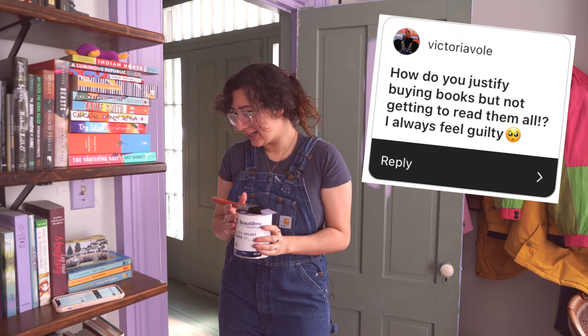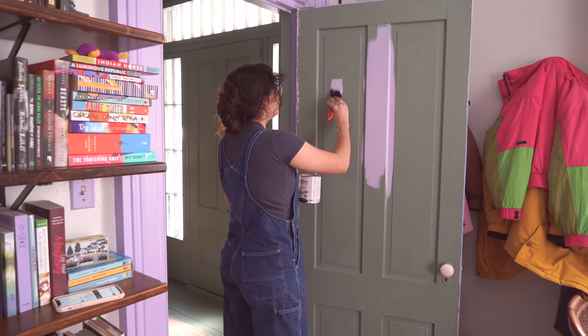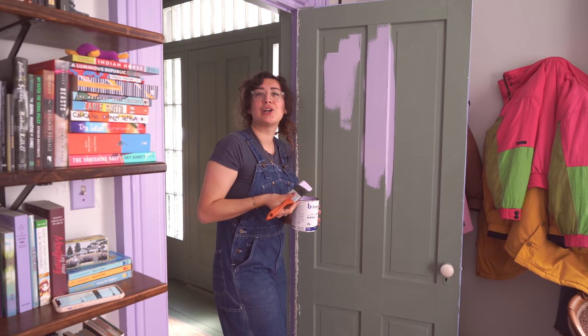The next question is from Victoria: how do you justify buying books but not getting to read them all? I always feel guilty. I think you guys can see some of the books in the shot. I don't feel guilty about buying books even a little bit, not even a smidgen, because of a few factors.